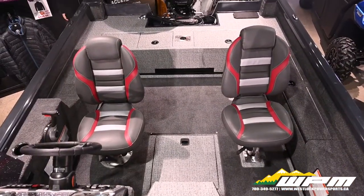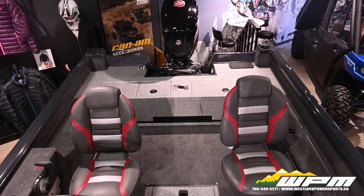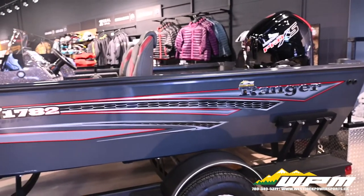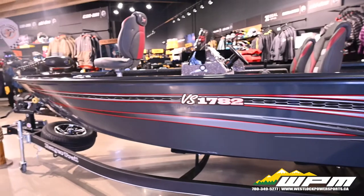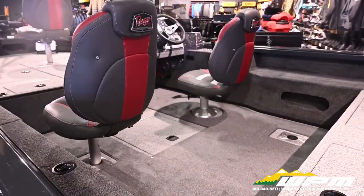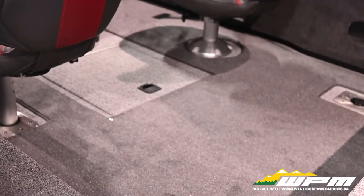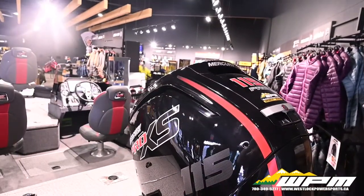Rugged vinyl flooring in the cockpit with snapping carpet are designed to remain functional and attractive for years. The layout of the VS1782 was designed with comfort and fishability top of mind. A 12-gallon front bait well and divided aerated 29-gallon rear live well are easily accessible, while massive storage throughout ensures that you won't have to leave anything behind.